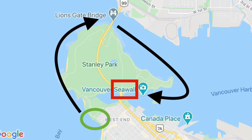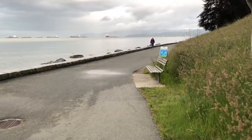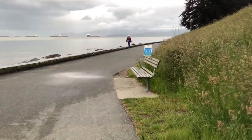I'll be walking in a clockwise direction today, starting at Park Lane in the green circle there, and finishing at the Vancouver Rowing Club in the Red Square. There's a little bit of drizzle today. Hope we don't get a downpour — I forgot my umbrella.